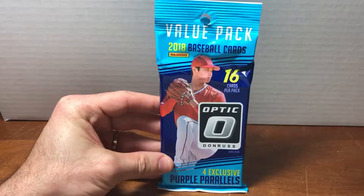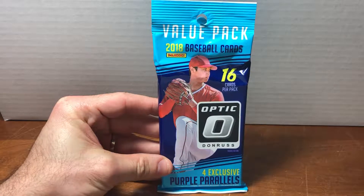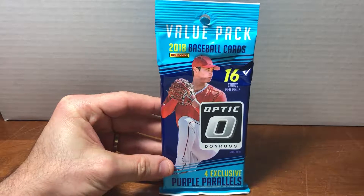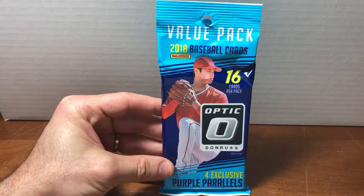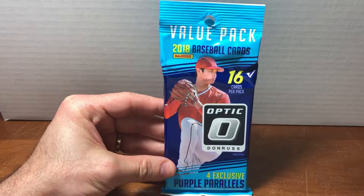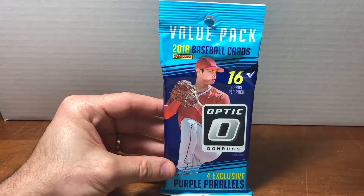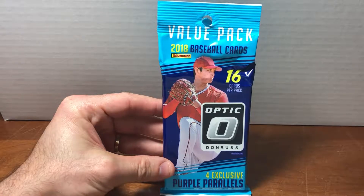You see a whole lot of Topps, which as someone who collected back in the late 80s, early 90s, is a little bit strange. You have a lot of variety to choose from among the Topps cards, and then after that it sort of drops off pretty quickly in terms of brands.